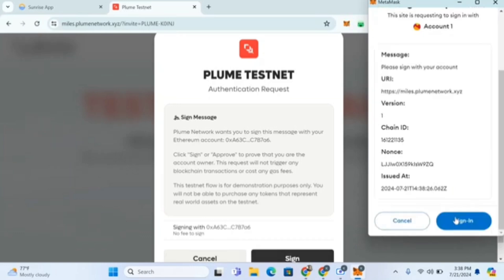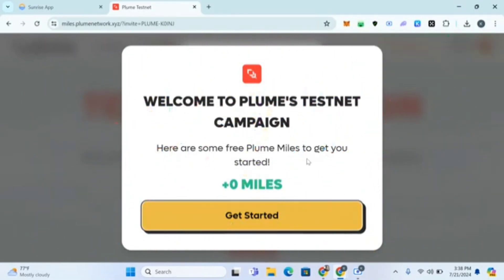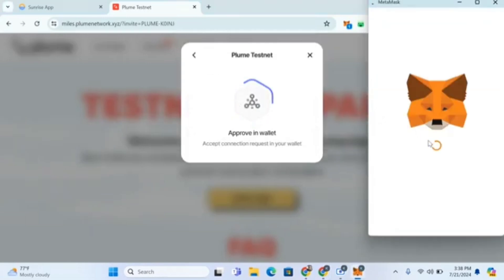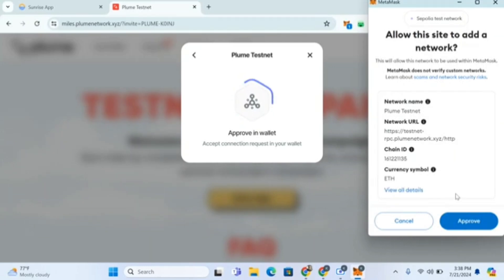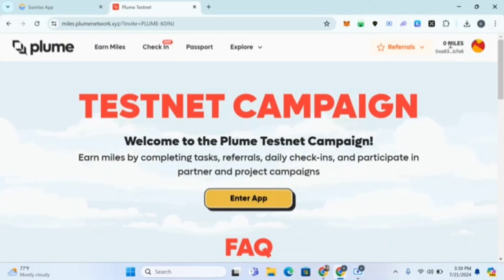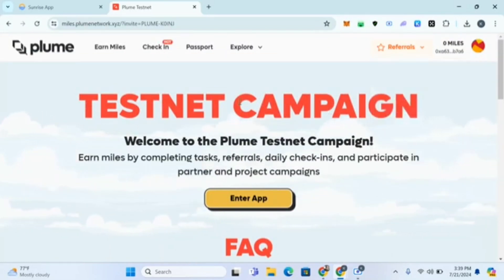I'm creating a Plume wallet account. It says 'Welcome to Plume Testnet — here are some free PLUME to get you started.' I'll switch the network to Plume Testnet. You're supposed to get 5,000 tokens just for joining.